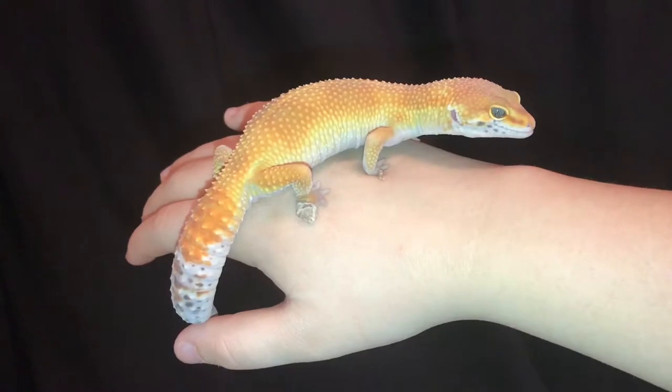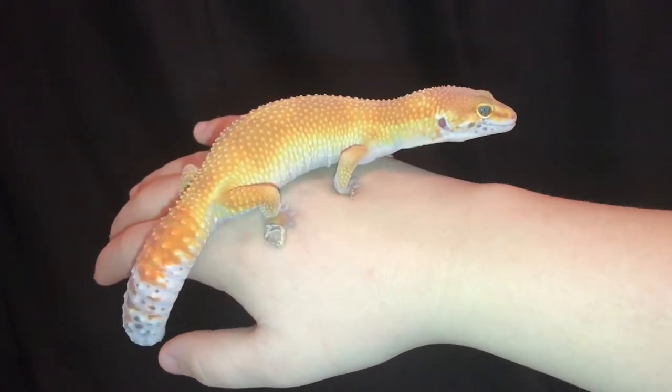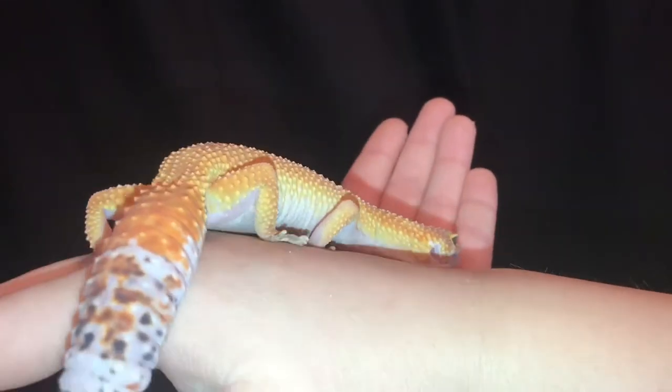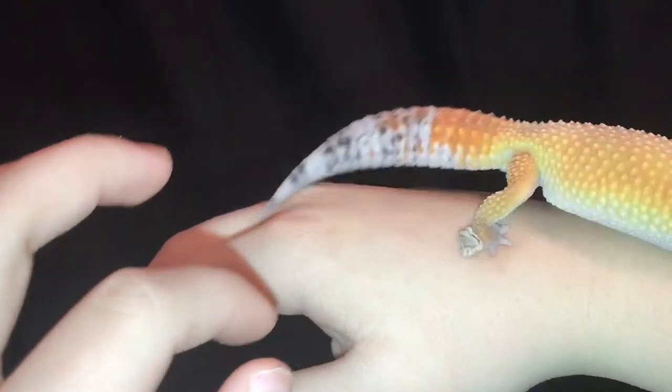Here I have an African leopard gecko. When he's fully grown, he can be up to 10 inches long. These guys are carnivores, and they mainly eat bugs and insects. Whenever a reptile grows, they have to shed their skin. As you can see right here, he's starting to shed on his foot.